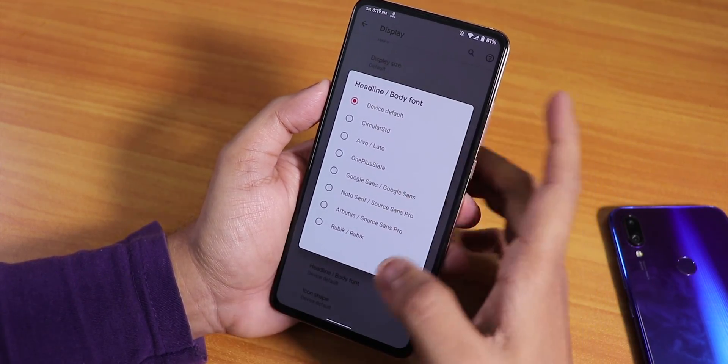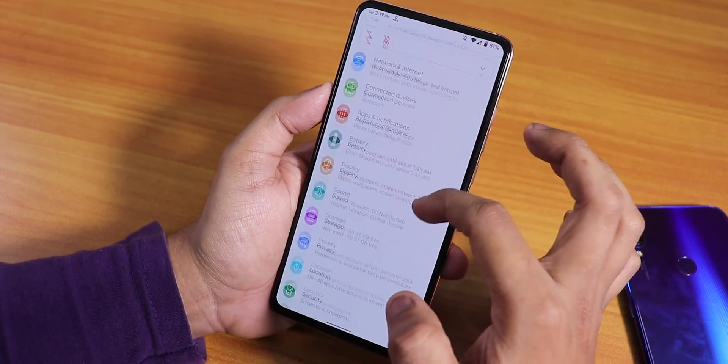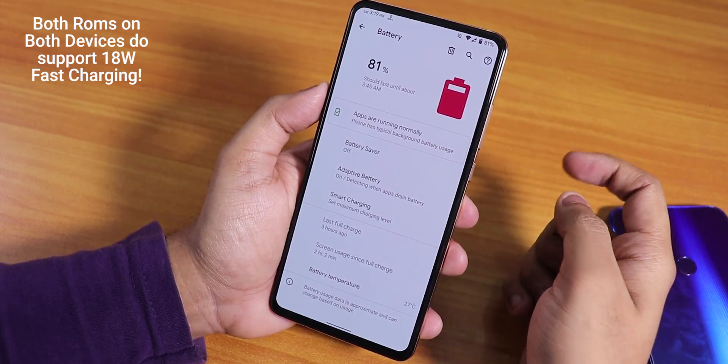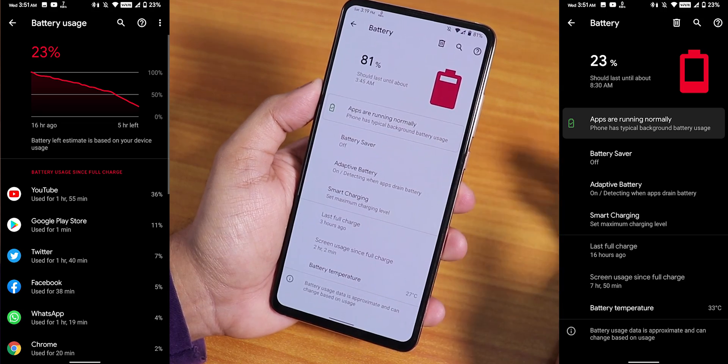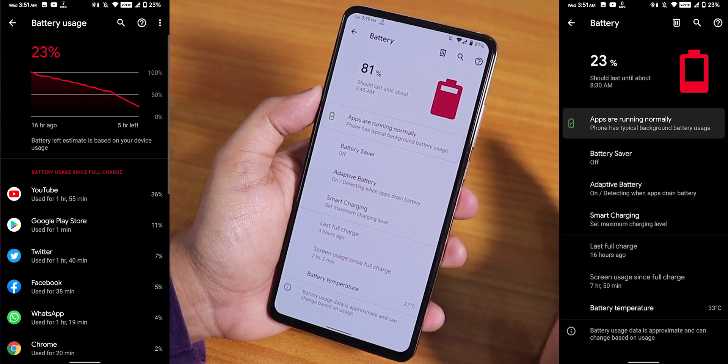There are headline and body font options — you can change to Google Sans and other fonts. Icon shape options are available too. In the battery settings you can see the battery temperature, screen-on time, and some battery life screenshots. Battery life is pretty decent.